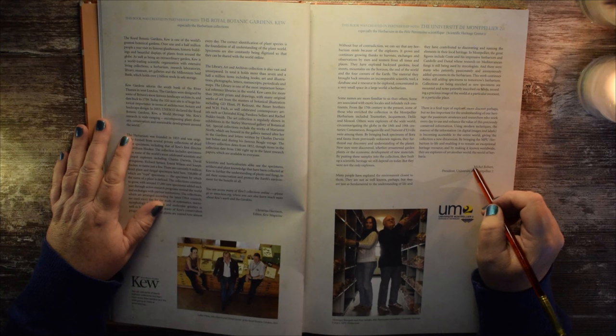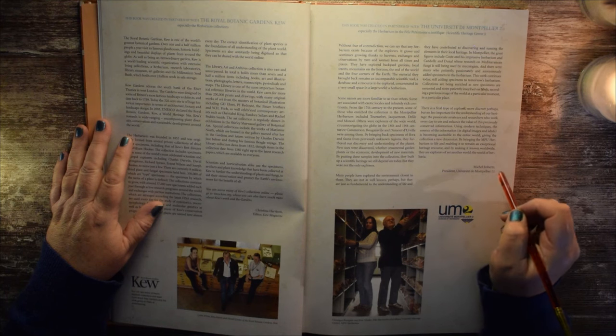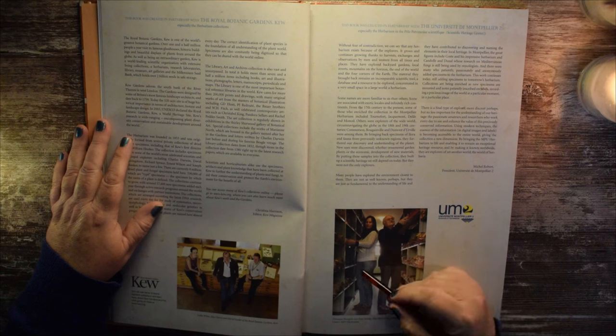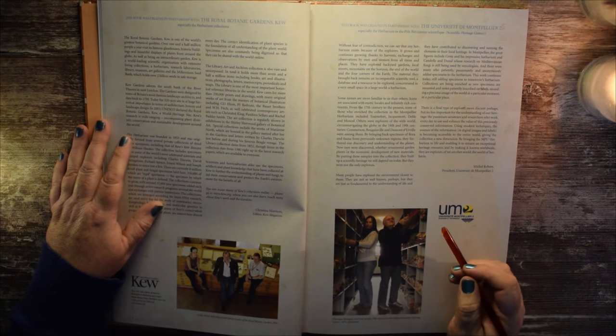That's Michel — or Michael — Robert, President of the Université de Montpellier. And here we have a couple of scientists, Veronique Bourcaud and Peter Schaefer from the Scientific Heritage Center, working with some of the specimens.